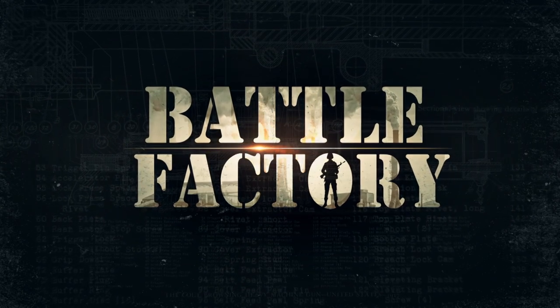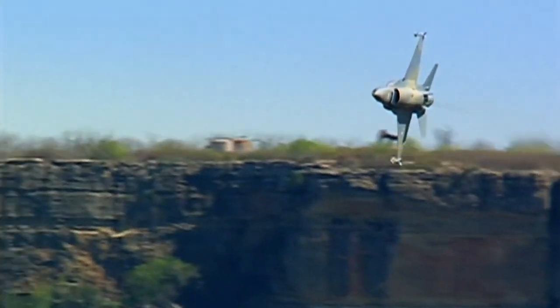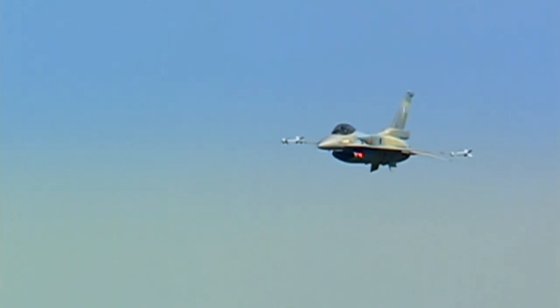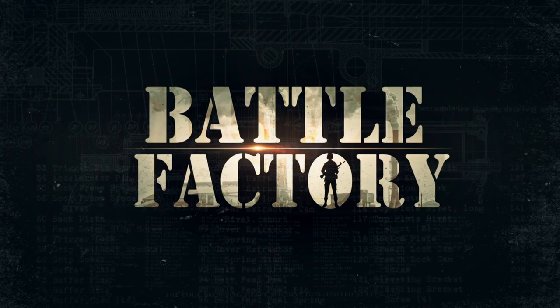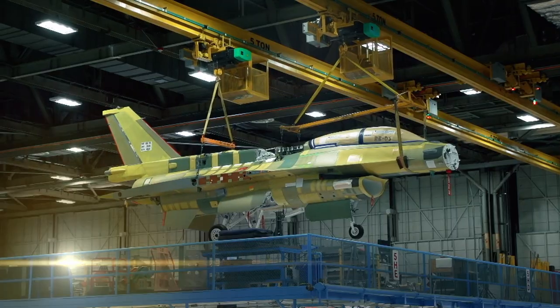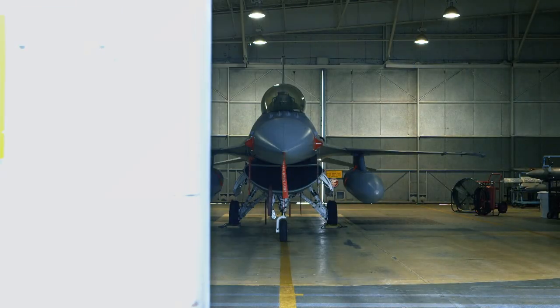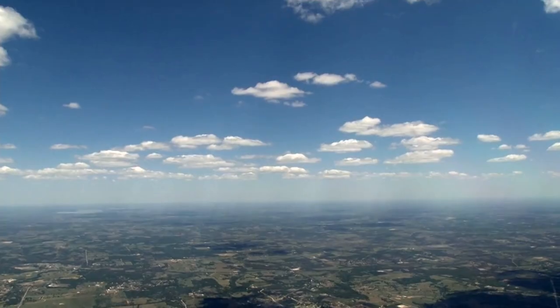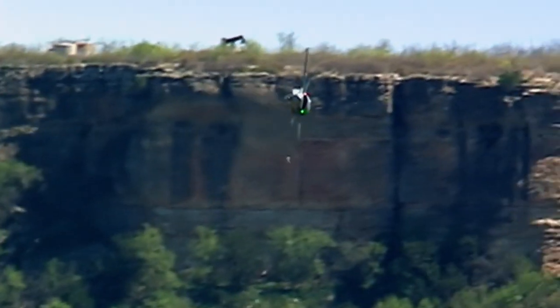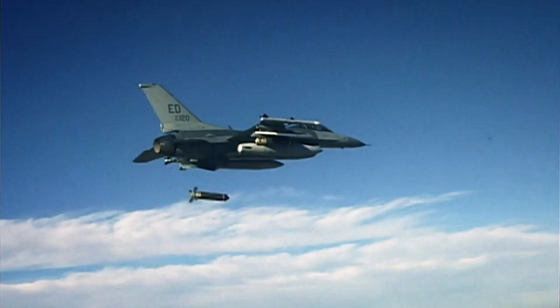Coming up on Battle Factory — whatever the mission, this lightweight sky fighter earns its wings. Rain power and fire power transform 8,000 kilograms of computer-controlled machinery into a legendary dogfighter with the best fight and flight record in the sky. The F-16, known as the Fighting Falcon, is equally effective in air-to-air combat and air-to-ground attack. And at Mach 2, if you hear the F-16 coming, it's already too late.